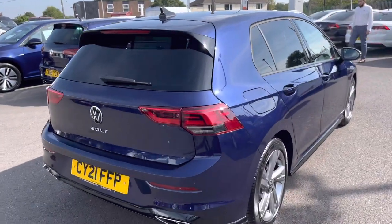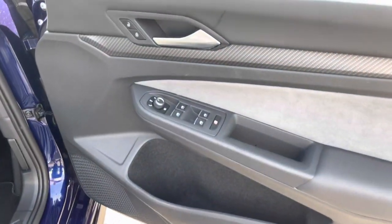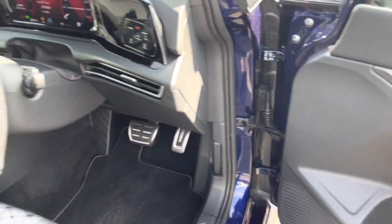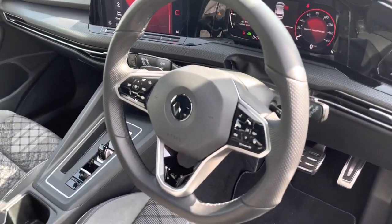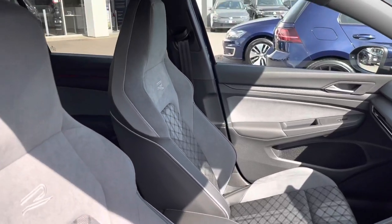This car does have keyless entry which is really handy for when you've got your hands full. Then you've got your carbon grade decorative inserts in the door panels and the dash. You have your heated leather trim steering wheel and your heated R-line embossed sports seats.